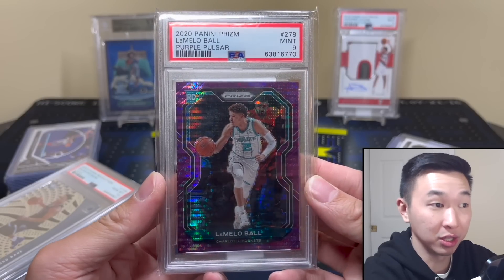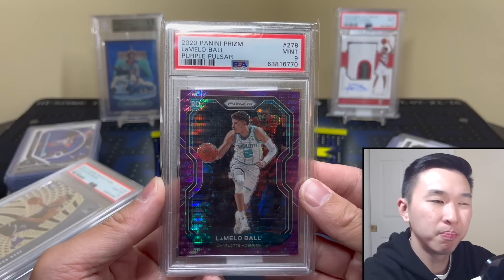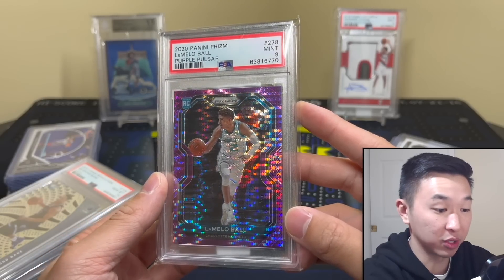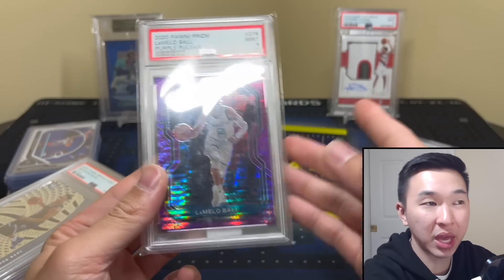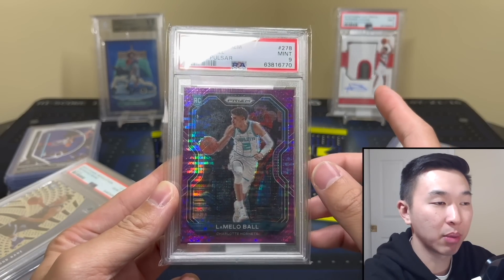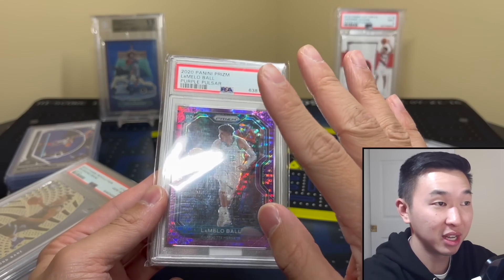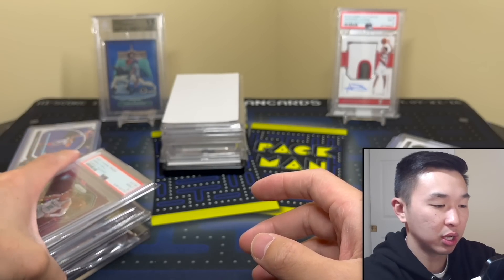Next card — LaMelo Ball purple pulsar /35 from a gravity feed. The gravity feeds have gone extinct — I think 2021 was the last year Prizm gravity feeds were in Target. The hunt was crazy; I used to go all over looking for those. For $100 or so you'd get one to two /35 purple pulsars, which is pretty great for retail. LaMelo is probably the best guy from that year aside from LeBron, and the pulsar was one of my favorite parallels when I first got into collecting.